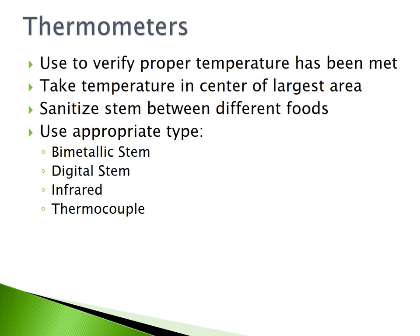Thermometers are used to verify the proper temperature has been met. Take the temperature in the center of the largest area of your food. Sanitize the stem between different foods. Use an appropriate type of thermometer: bimetallic stem, digital stem, infrared, or thermocouple.